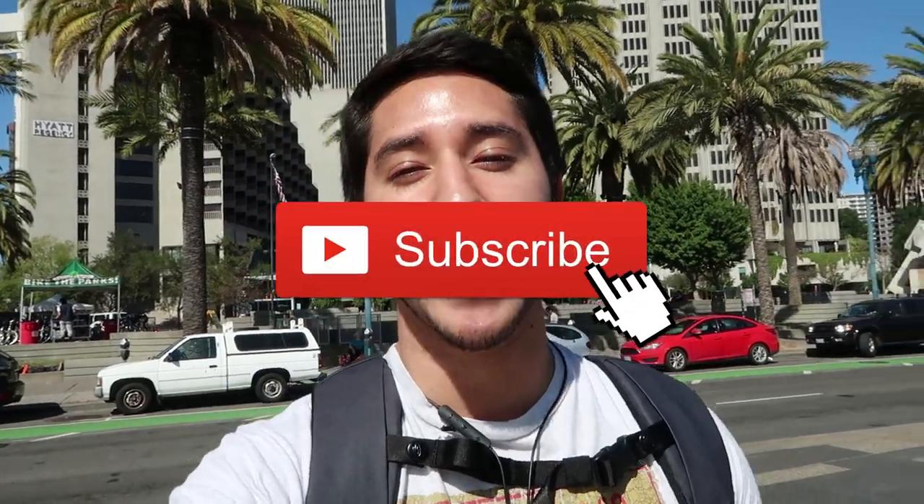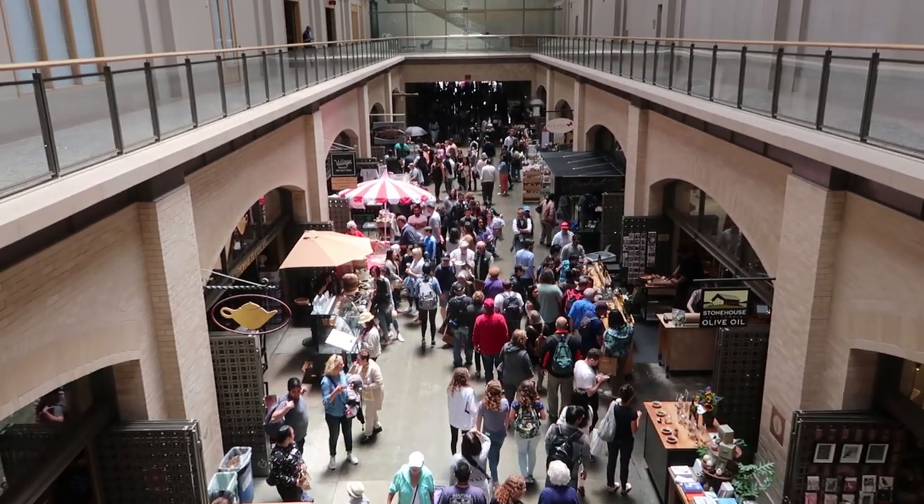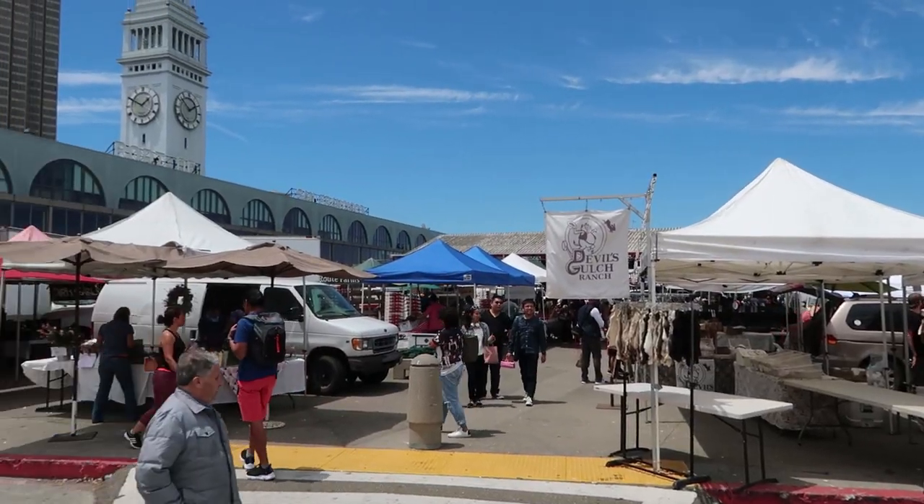The Ferry Building is one of the many reasons why tourists come here to San Francisco. The building includes office spaces, a terminal for ferries, and an indoor marketplace. Not only that, but the area outside of the building hosts one of the most famous farmers markets in the city, the Ferry Plaza Farmers Market.